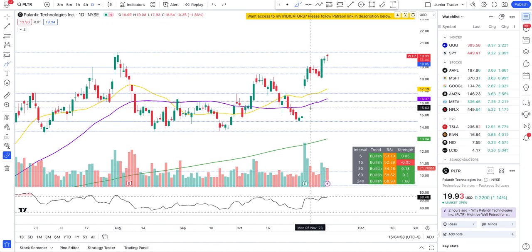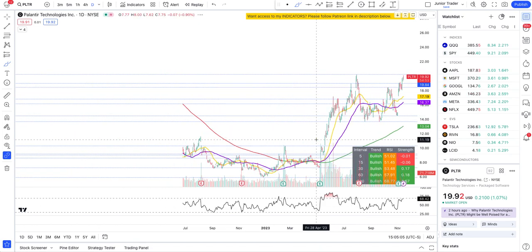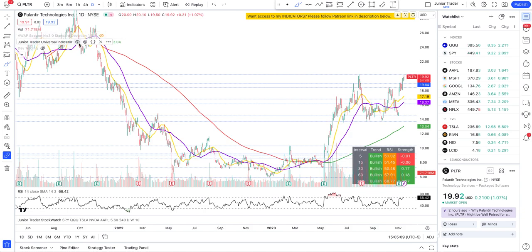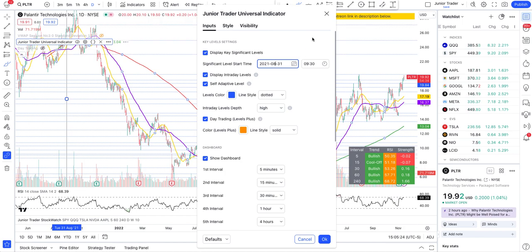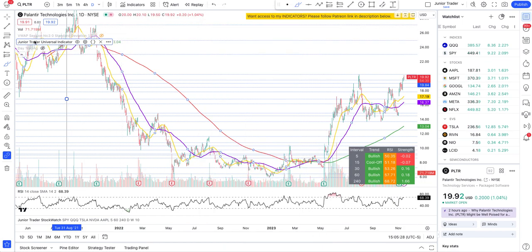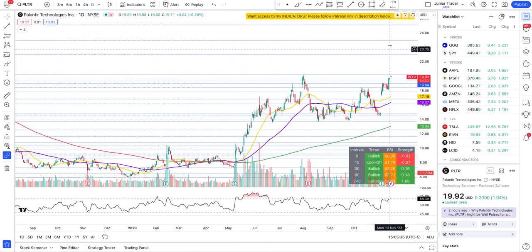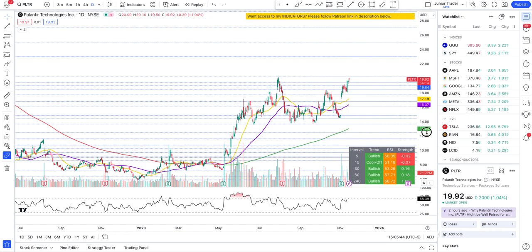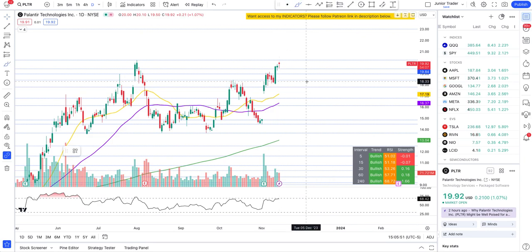Coming back to Palantir - if we break above $20.26, where could we be heading? I'm adjusting the date settings on my indicator going back to a previous price action range. You can see that if Palantir breaks above $20.23, it has room to run up to $23, and after that $24, then $25, and then $27. These are the upside levels on Palantir we need to be watching. Remember, we don't go straight up or straight down - there are always pullbacks along the way.